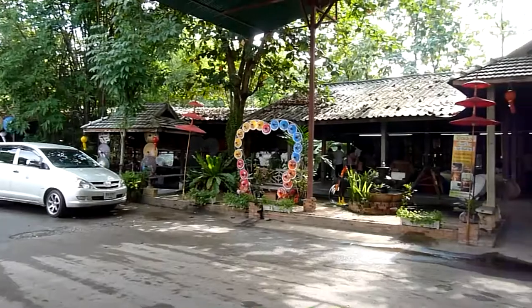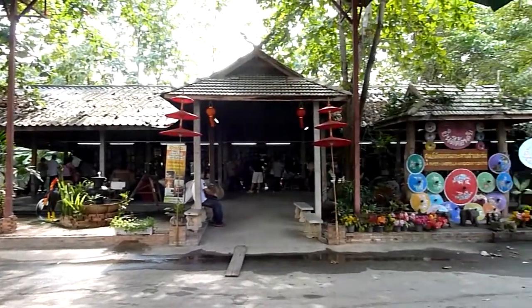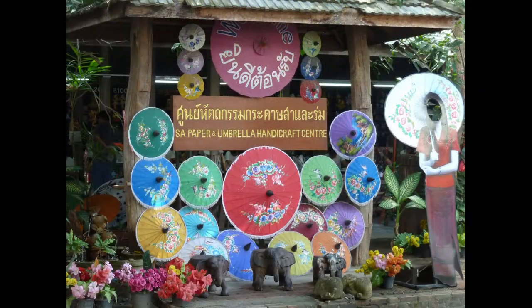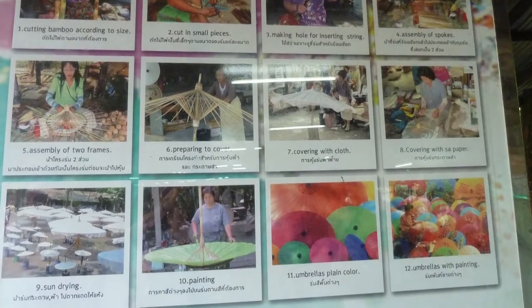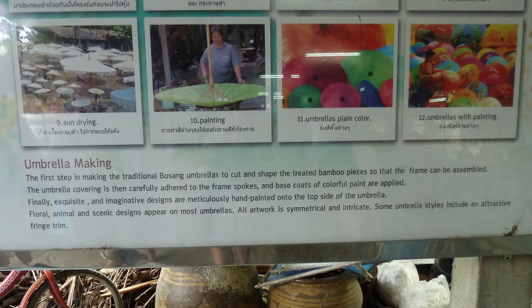We then drove to the demonstration workshops for the paper umbrellas. Although the majority of the umbrellas on sale in the shop over the road would have to have been made elsewhere, this provided a fascinating picture of how it is done. They would make beautiful sunshades — I'm not sure about tropical rain.